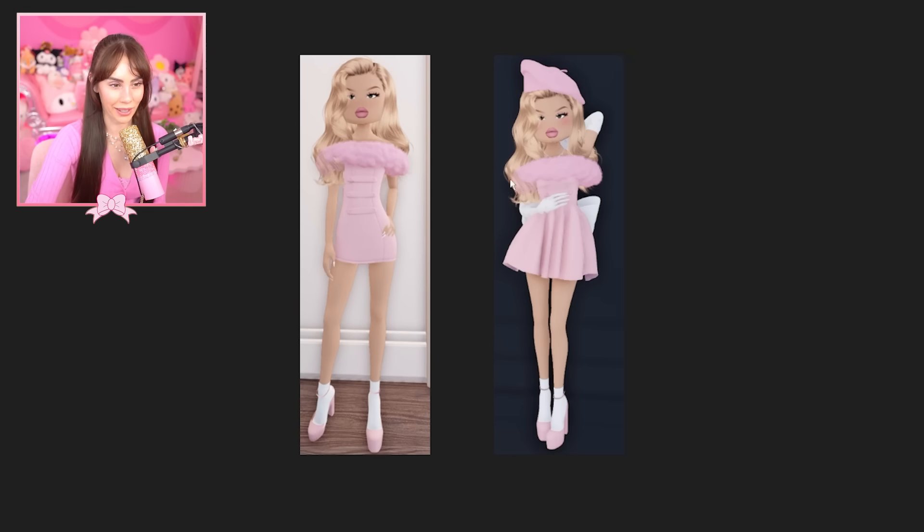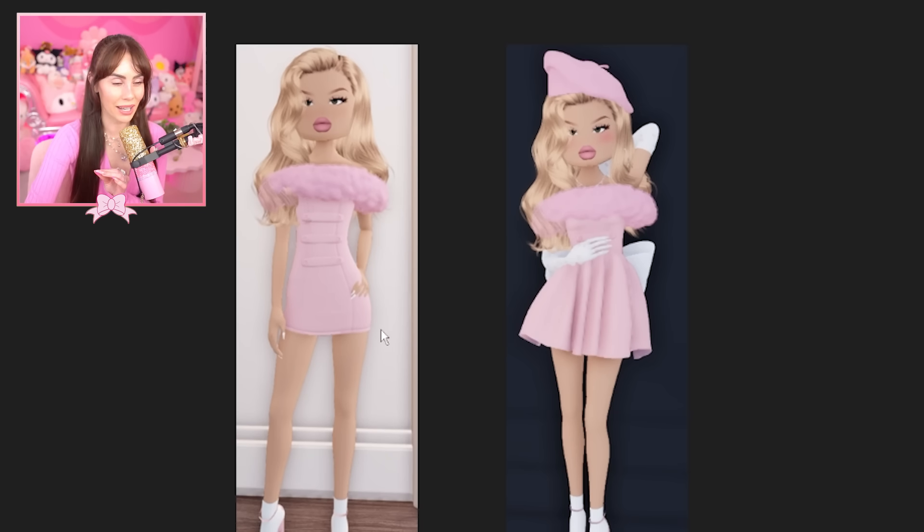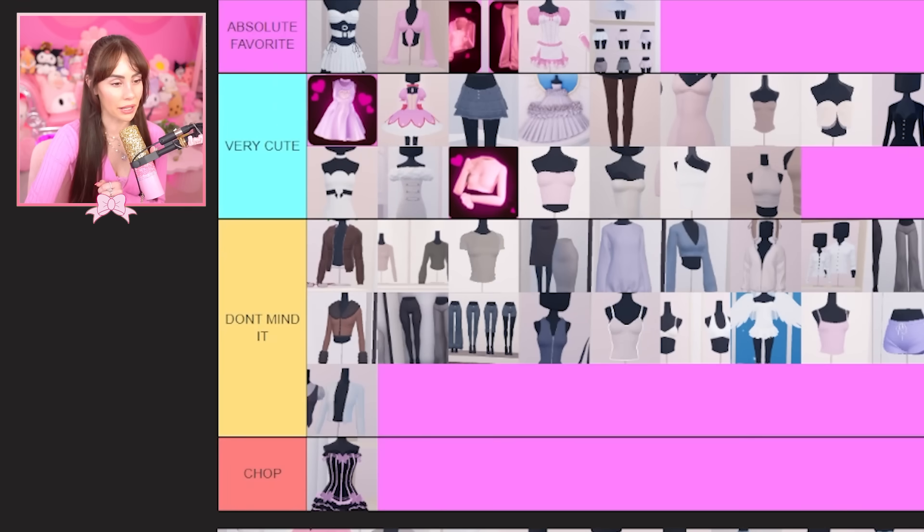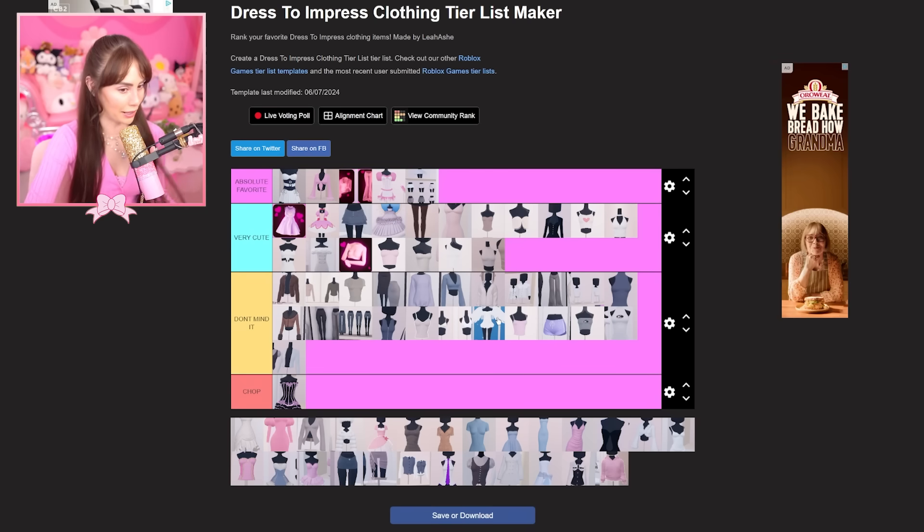Actually, I made a very cute outfit with this corset — I think I have a photo of it. Look how cute that is! You know what, I'm taking it back — this variation is going in 'very cute' because that outfit is really cute.